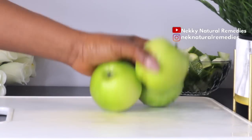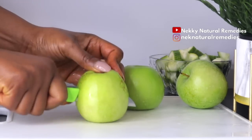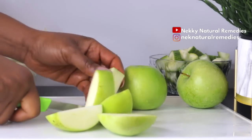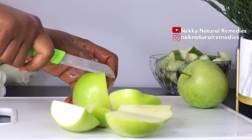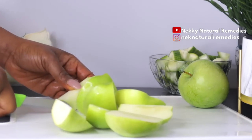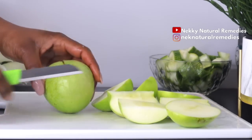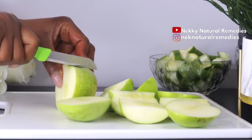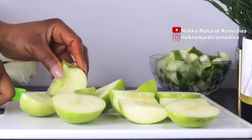Next we have apple — I'm using green apple because the red apple has more sugar than the green one. Go for whatever you have or prefer. Apples are rich in vitamins A, B complex, and C. They benefit your skin by helping get rid of pathogens and excess oil. Eating apples regularly can brighten your skin and correct uneven skin tone.